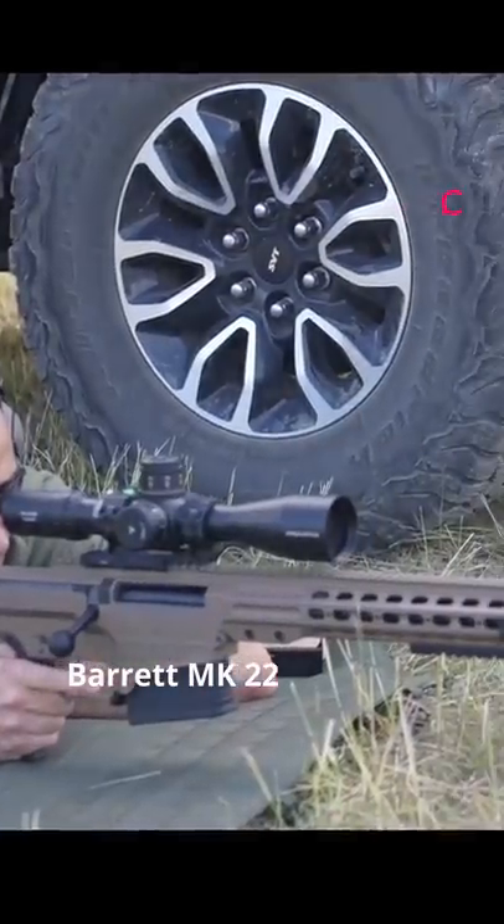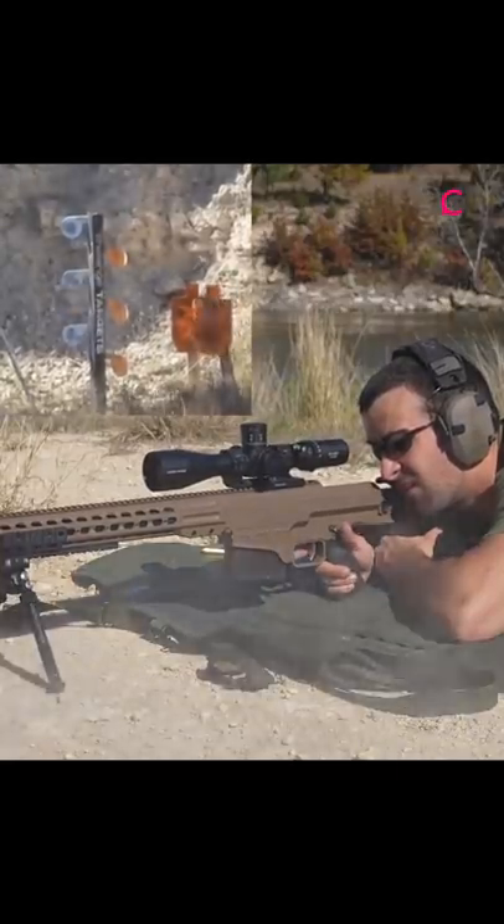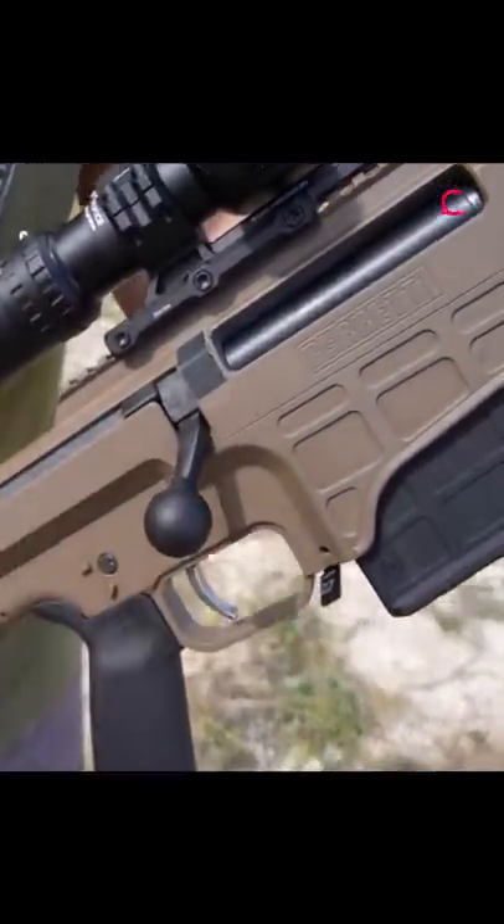The Barrett Mk22 Advanced Sniper Rifle. It has an interchangeable barrel system and can fire a large range of cartridges. It's modular and lightweight with an adjustable folding stock and a match-grade trigger.